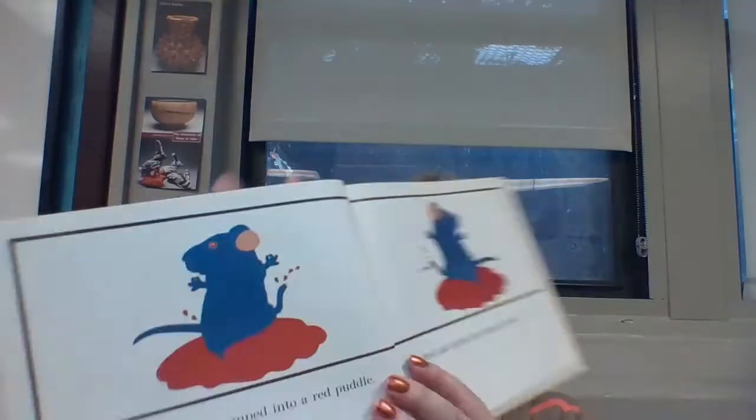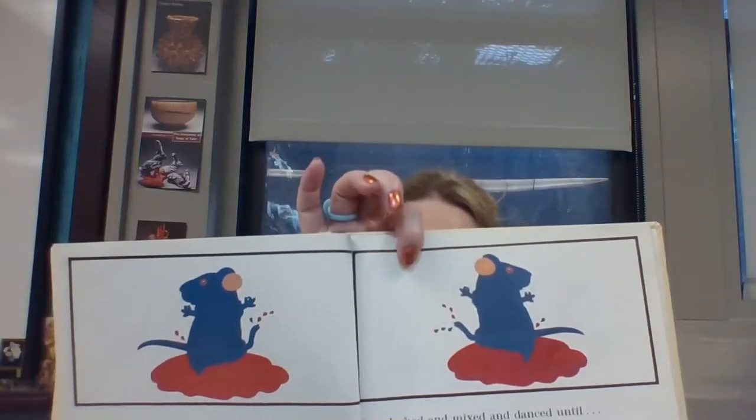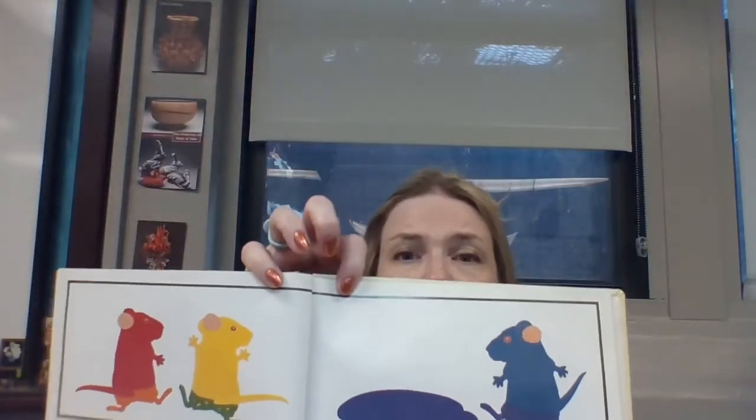Then the blue mouse jumped into a red puddle. He splashed and mixed and danced until... "Purple!" they all shouted. "Blue feet in a red puddle make purple."